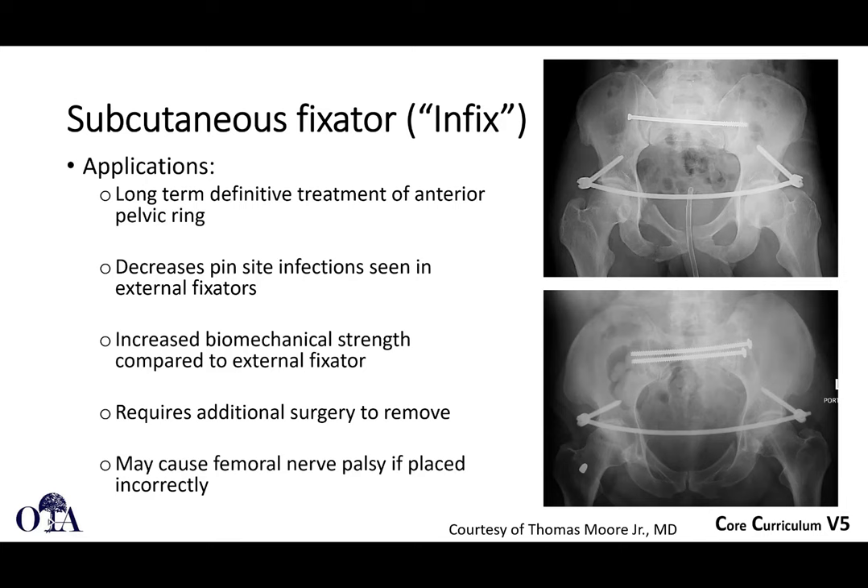The infix is another option — for bilateral ramus fractures not amenable to percutaneous fixation or needing more rigid fixation, but where you don't want pin sites draining, you tuck everything under the skin. This is for long-term definitive treatment of certain anterior pelvic ring injuries. Because pin sites are no longer exposed, you decrease pin site infections, and the bar is much closer to the pelvis than with an x-fix, giving increased biomechanical strength. However, you may need to go back in to remove them, and if not careful they can cause femoral nerve palsy or other injuries — so there is a learning curve.